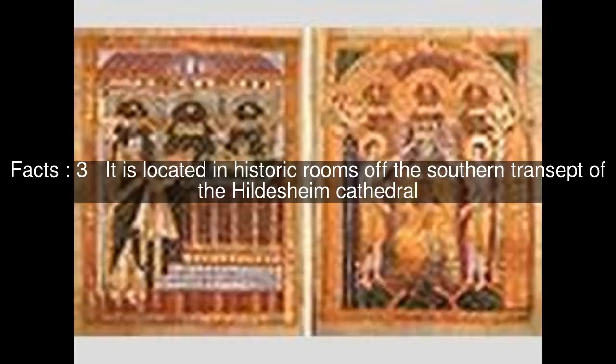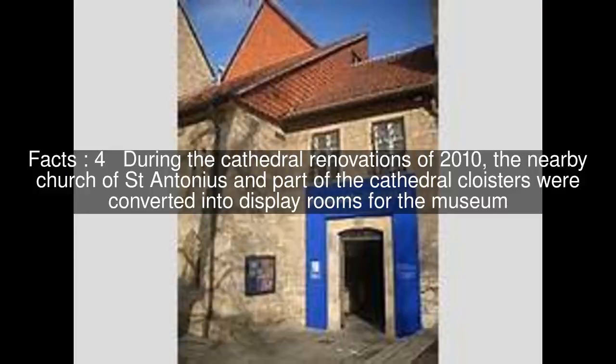It is located in historic rooms off the southern transept of the Hildesheim Cathedral. During the cathedral renovations of 2010, the nearby church of St. Antonius and part of the cathedral cloisters were converted into display rooms for the museum.